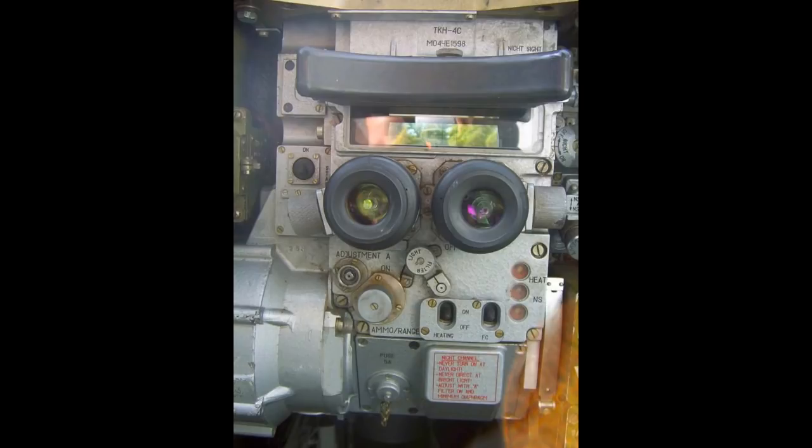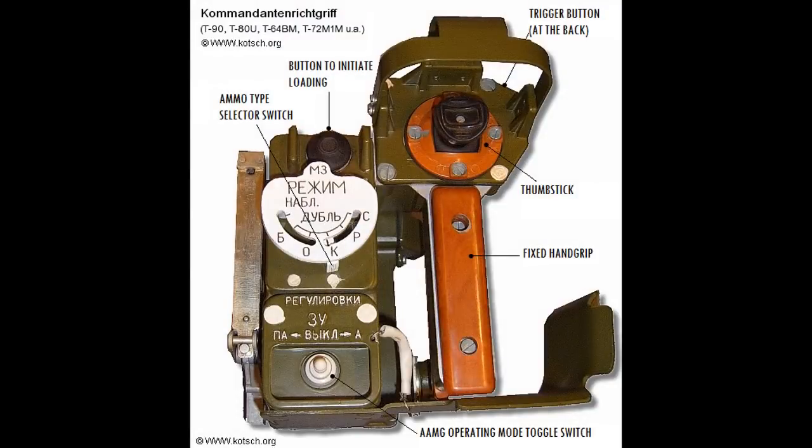Since the first T-80, the commander has had the ability to override the turret to aim at a target or completely take control of the firing process. Although the T-80UK commander lacks his own thermal vision, passive infrared can still be useful in some situations — though thermal sight is ultimately superior.